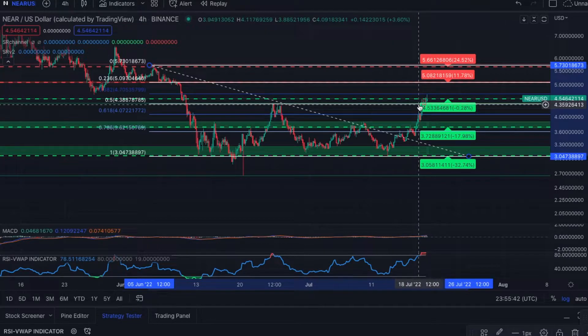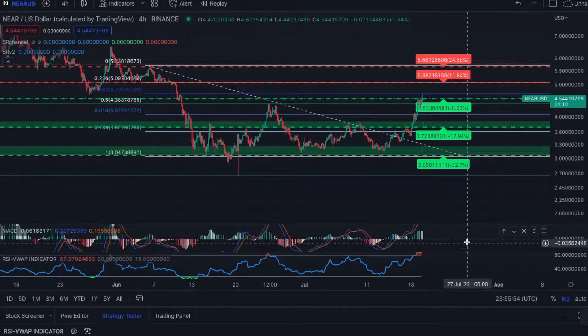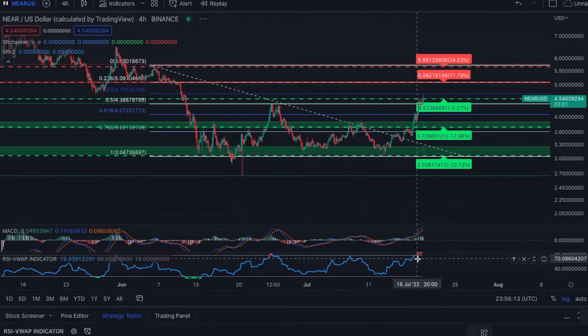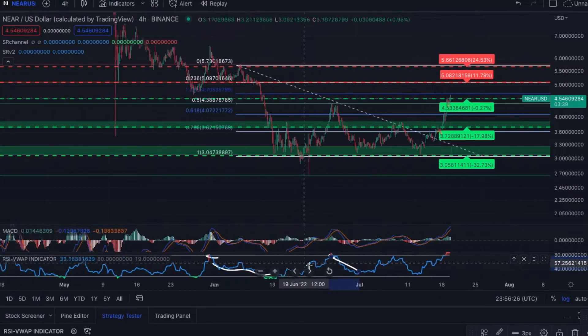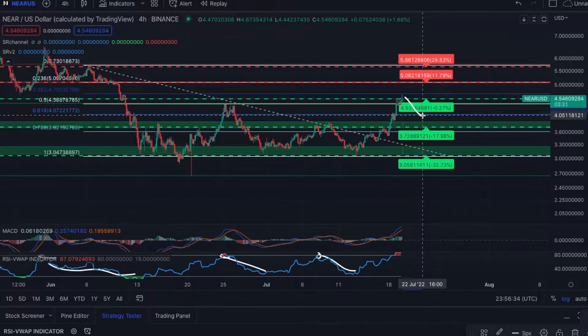We haven't closed above the 3.82 with a full candle yet, but we did touch it briefly. Looking at the MACD and RSI on the four-hour, we're starting to tail back down a little — we haven't flipped bearish yet, but we are starting to lose some momentum. RSI has been off the chart, which tells me on the short-term time frame we are going to be having a pullback. Every time we've tagged 70 on the RSI historically, we bled back down to 30. That retracement back down to 30 would bring us to the 0.618 fib at around $4, which might then give us the momentum to blast up to the $5 range.